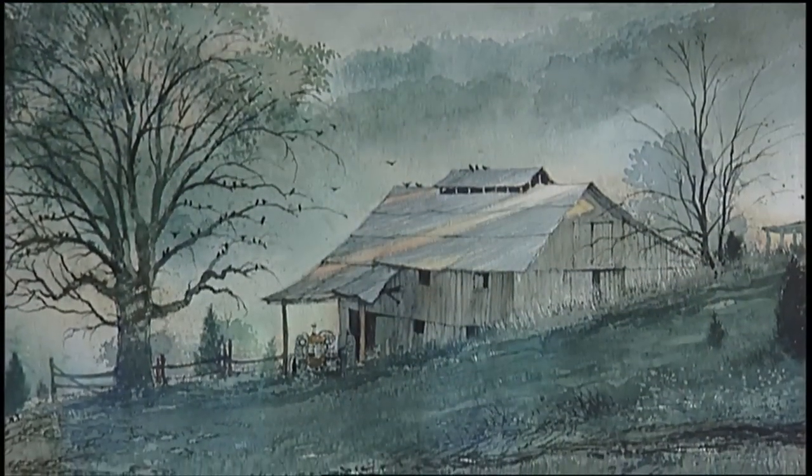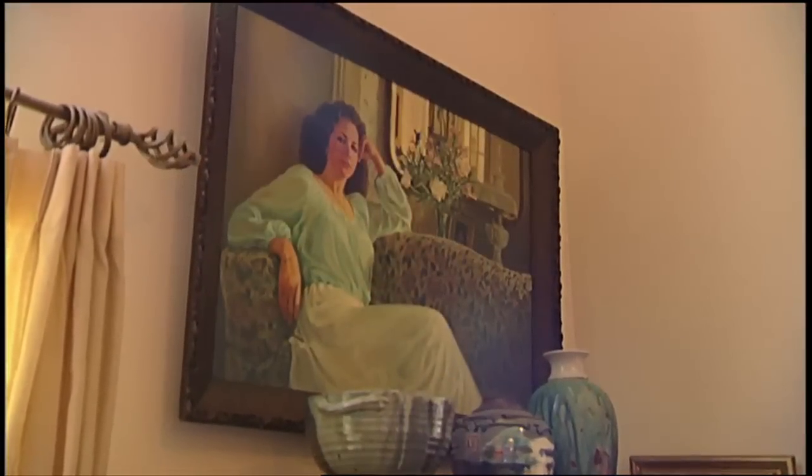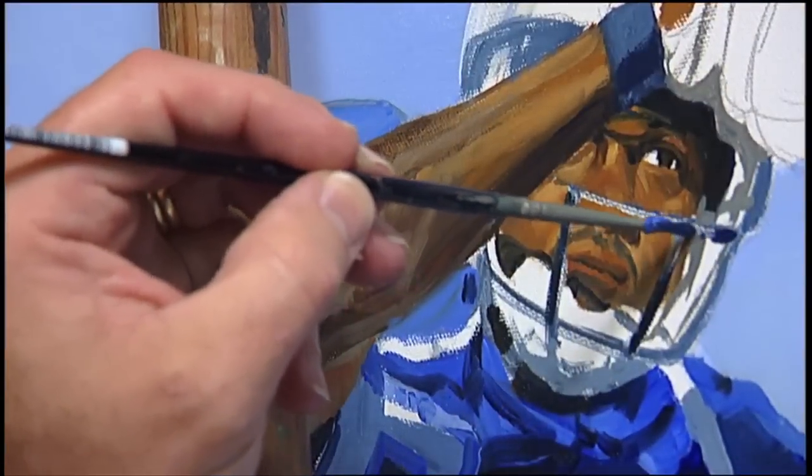Michael is known for all kinds of paintings — landscapes and portraits, which he particularly enjoys — since there's more to a portrait than simply drawing a good likeness of, say, a football player like Roydell Williams.